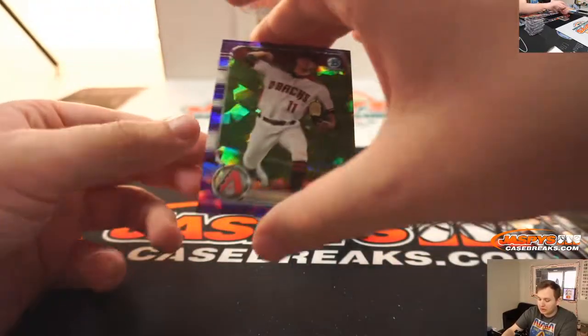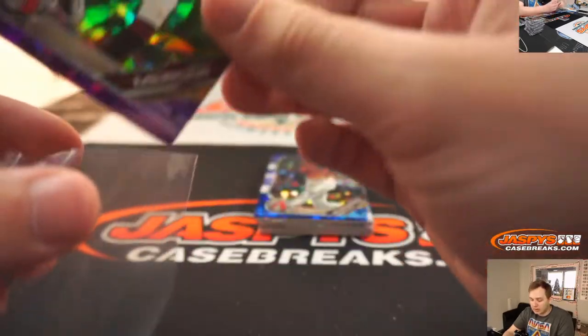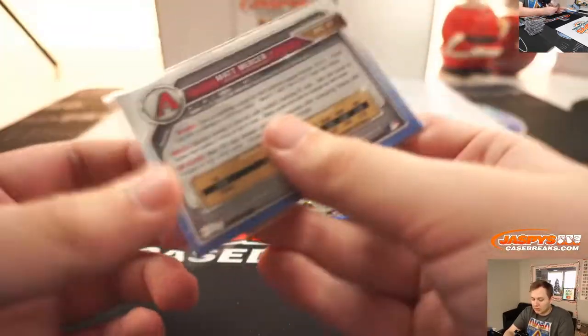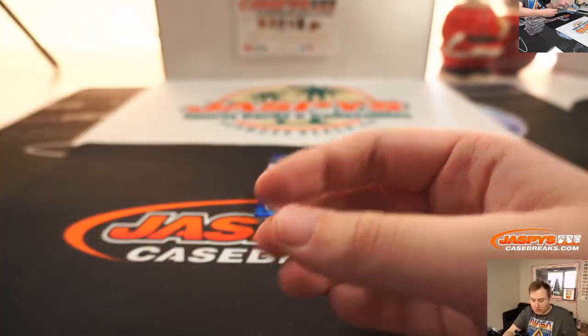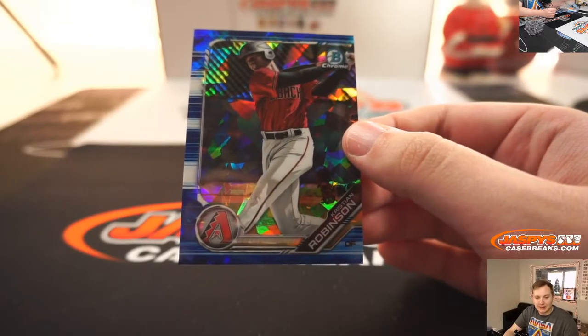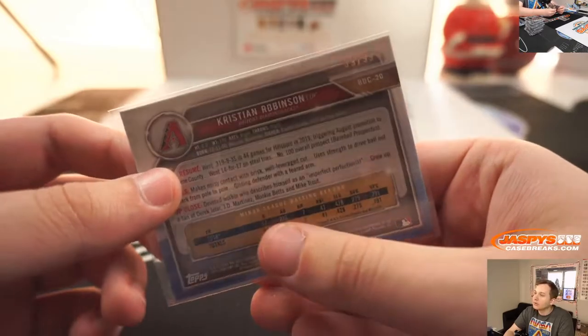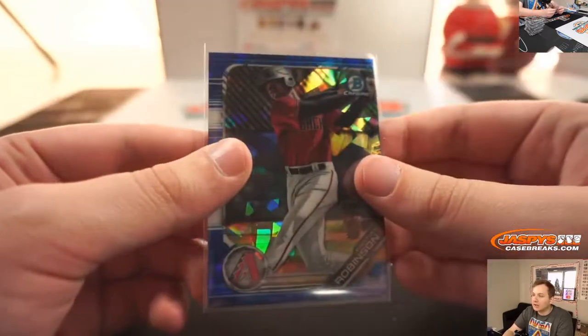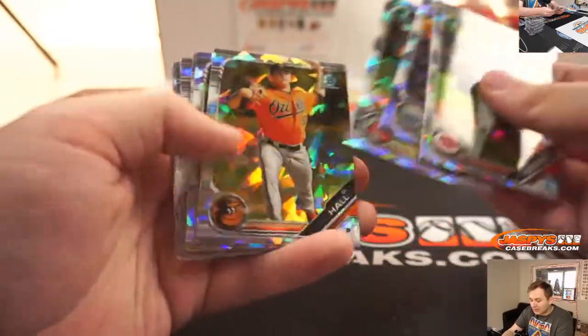Purple Matt Mercer — that's for Arizona — going out to Aaron B., number 10 of 10. Nice purple there. And we have a blue Arizona Diamondbacks — Christian Robinson — Aaron B., 39 of 99. So that's it — that was Draft Sapphire 11.